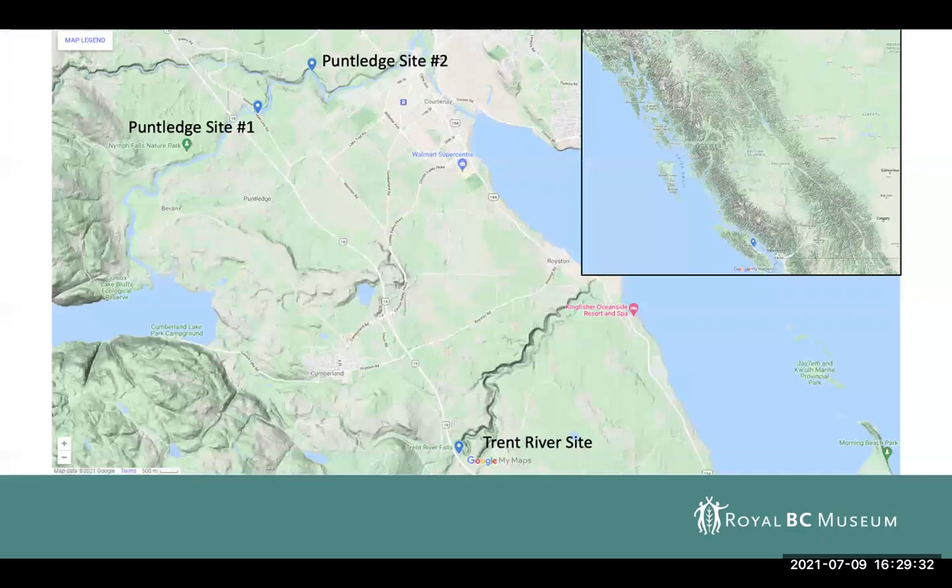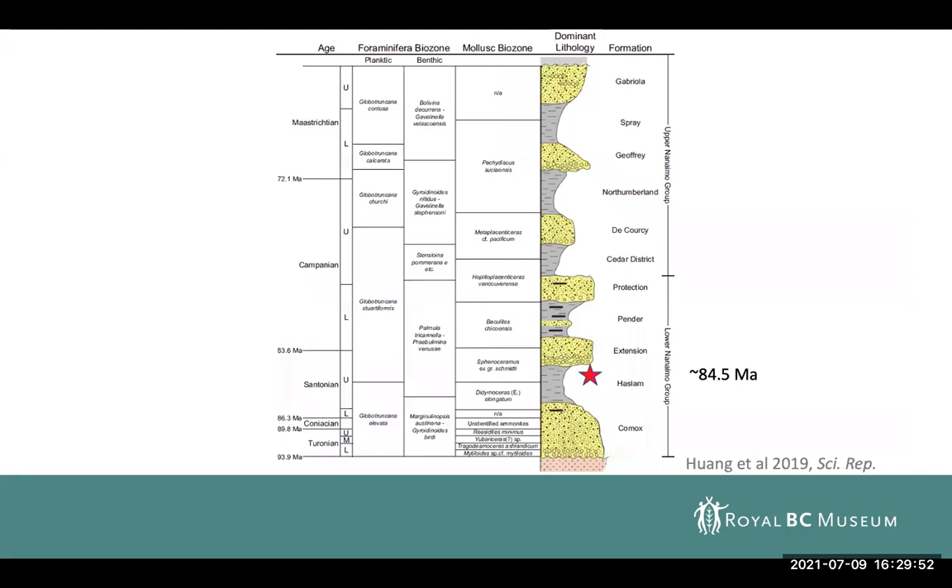I'm going to highlight some specimens from the Courtney area of BC, looking at the Nanaimo Group. We've got two sites along the Puntledge River, as well as a site on the Trent River. All of these sites are from the Haslam Formation, so about 84 and a half million years old, and in particular from the Sphenoceramis-Schmiti zone of the Haslam Formation. We can pretty confidently identify that, particularly from the fieldwork conducted this year, with actual specimens of that index fossil found at the dig site itself.